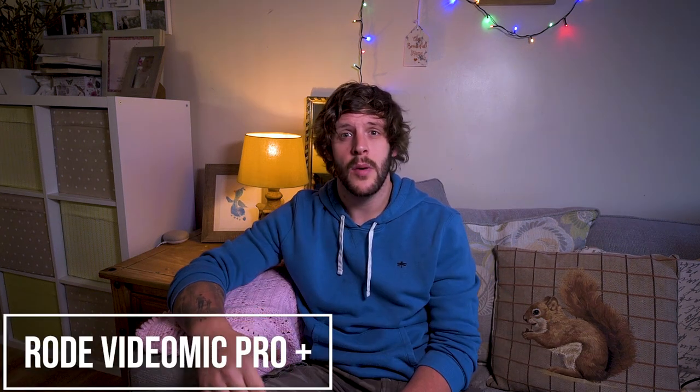Okay so let's get to what you actually came here for — the sound test. This is what I sound like with the Rode microphone. This is what I sound like with the Boyer mic. And this is what I sound like with the onboard microphone.